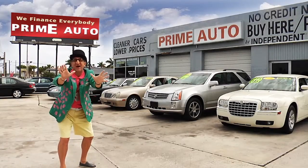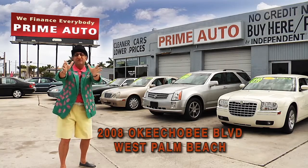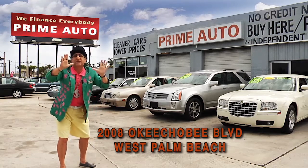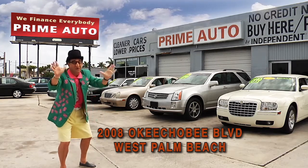Hey, the Deal Man here for Prime Autos, Palm Beach County's oldest and largest independent auto dealer on Okeechobee Boulevard right here in West Palm Beach. Prime Autos always has a great selection of extra clean cars, trucks, vans, and sport utility vehicles to choose from. Now pay attention, because here are just a few of them.